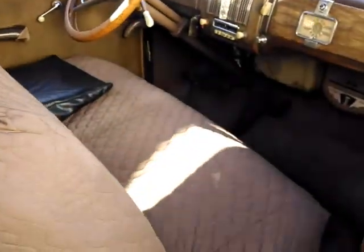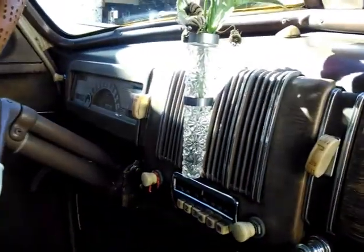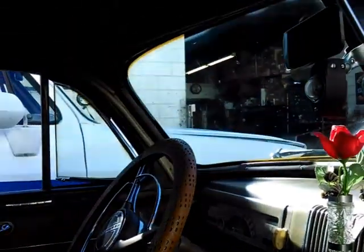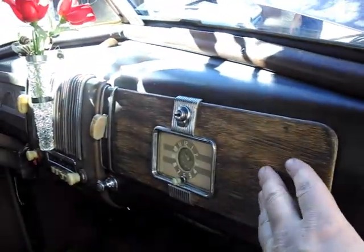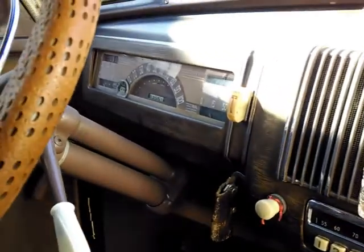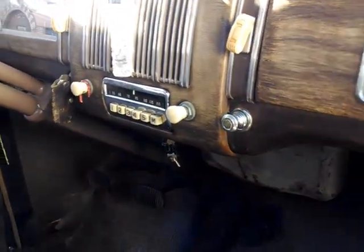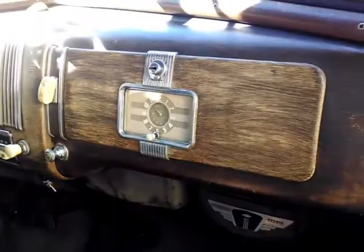The only change is the headliner — that's it. So this is the Special Deluxe business coupe. The Special Deluxe probably had the wood trim, radio, heater, and other accessories. The radio in 1940 was a pretty big deal — and it still works. Really amazing.